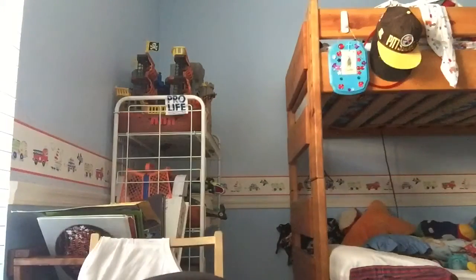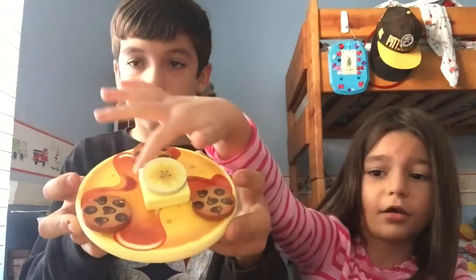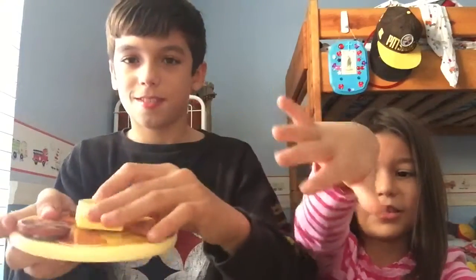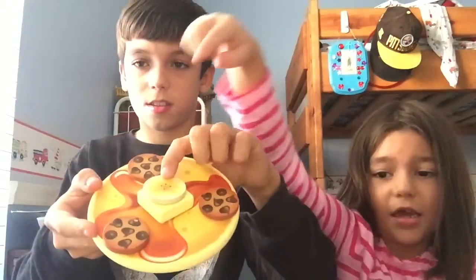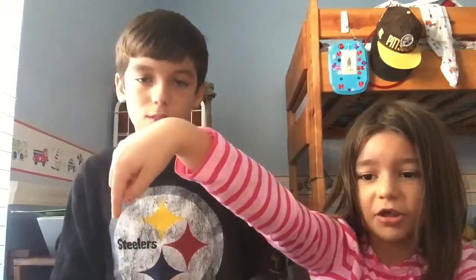I got a pancake making set. There's chocolate chips, blueberries, bananas, and butter. I decided to put banana on it since I really like bananas — they're sweet. And there's chocolate chips, more chocolate chips, and syrup. The sweet pancake.